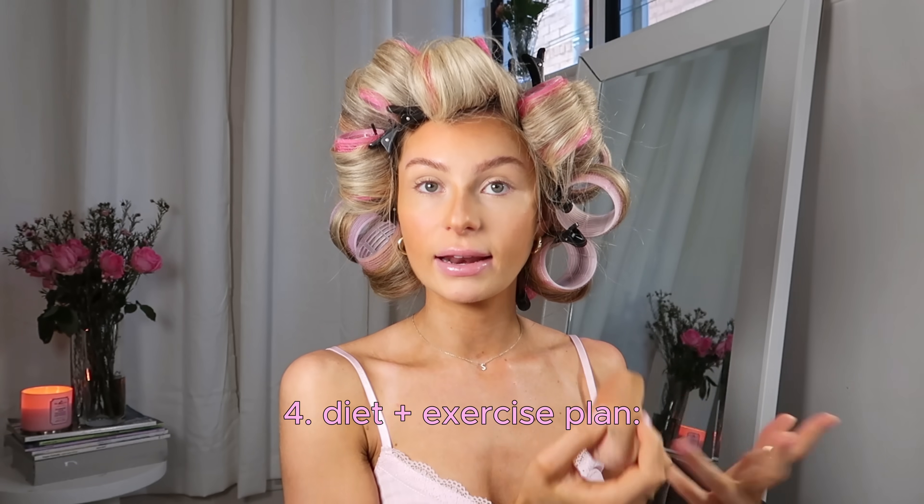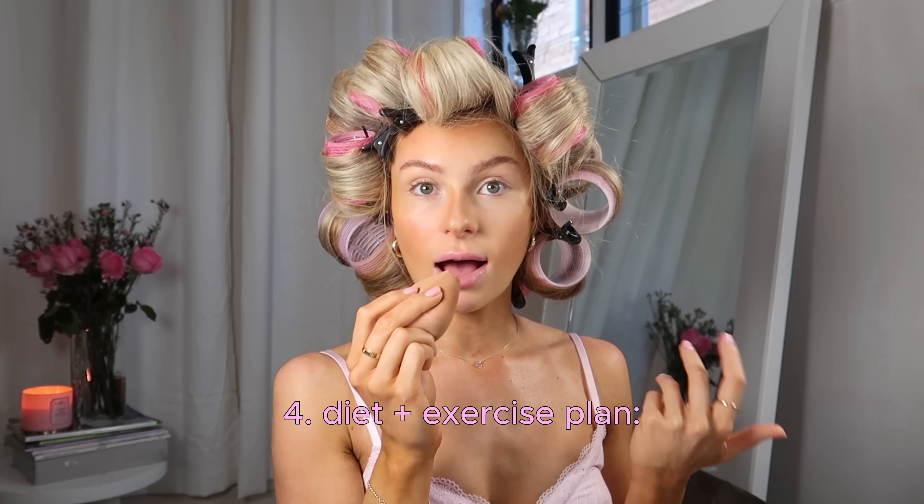The last step of the admin phase is to create a diet and exercise plan. I worked with an online coach — I'll have her linked below if you want to use her — but she helped me create the perfect diet and exercise plan for my body and my goals. The most important thing when it comes to health and fitness is to have some sort of plan in place and a schedule, so you're not going in blind.